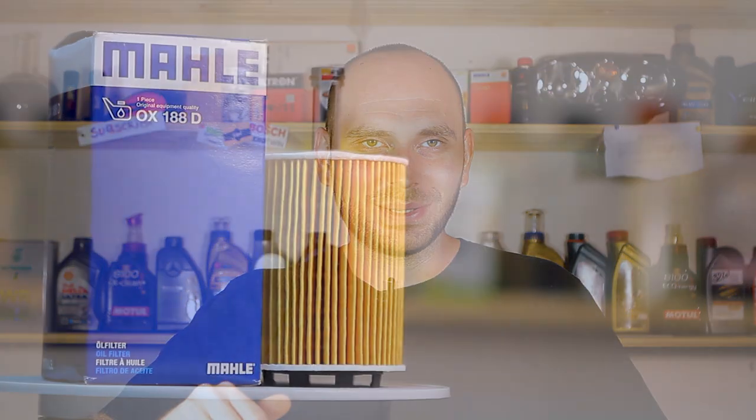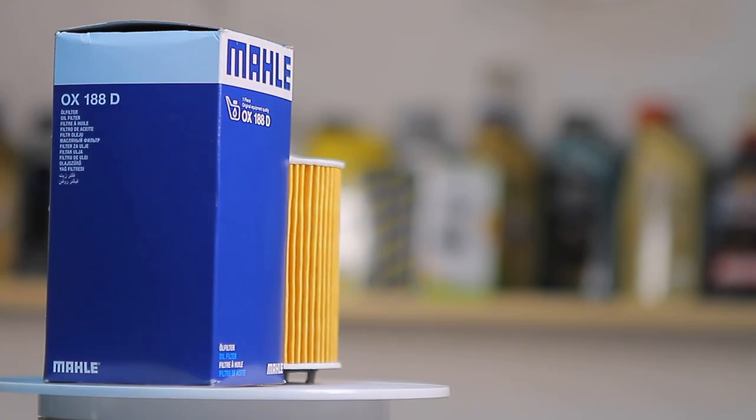The filters that we'll test today were sent by one of my Patreon members. Thank you very much Tudor for your help and support. We'll start with Male and the filtration test.